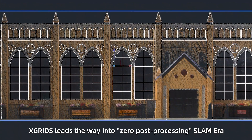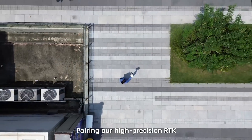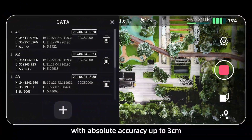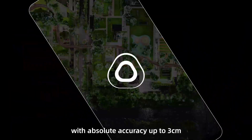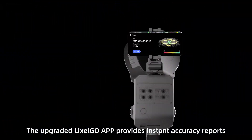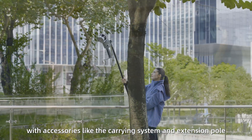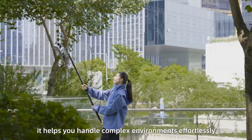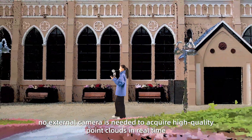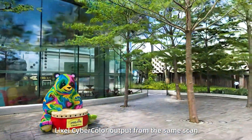Xtreet leads the way into the zero post-processing SLAM era, pairing our high-precision RTK. The L2 Pro outputs geo-referenced data in real-time with absolute accuracy up to 3cm. The upgraded Lexo Go app provides instant accuracy reports. With accessories like the carrying system and extension pole, it helps you handle complex environments effortlessly — no external camera needed to acquire high-quality color point clouds in real-time.